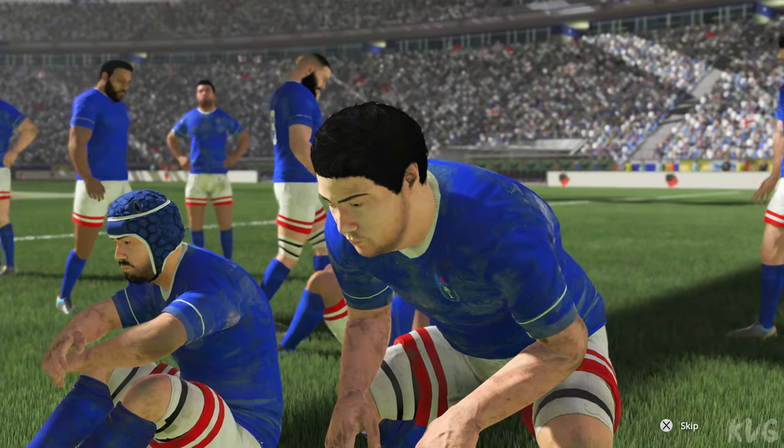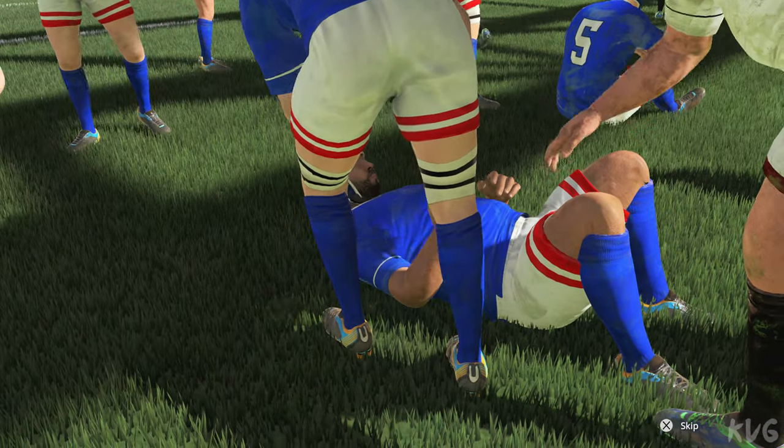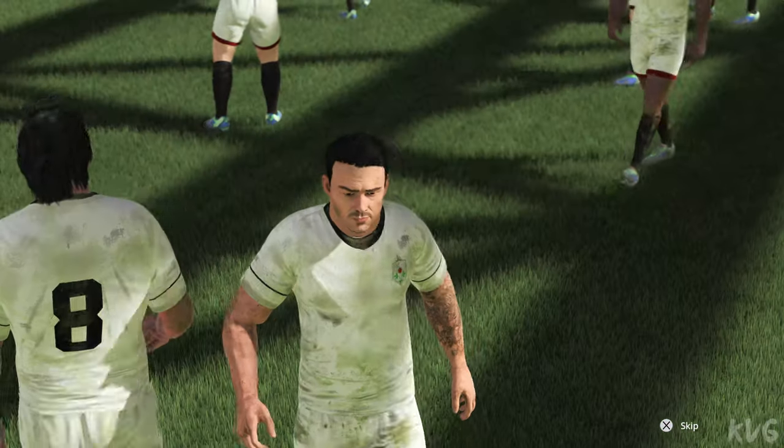We watched a harsh lesson being handed out just then. You just have to look at the score to appreciate the difference between the two teams today. That was a huge win. Quite a gap between these two sides. 14-31.